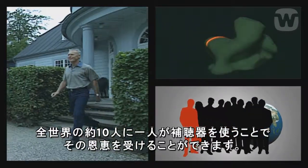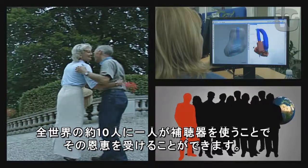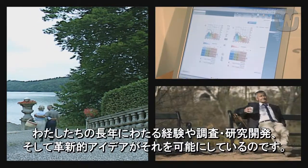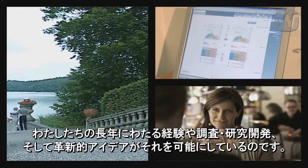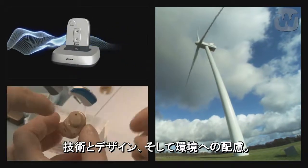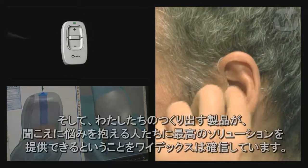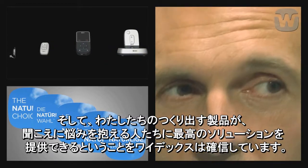On a worldwide scale, about 1 in 10 people could benefit from using a hearing aid. The improved quality of life that our unique hearing aids can give their users is the culmination of many years of experience, research, development and innovative ideas. With our focus on technology, design and the environment, we ensure that we are able to offer people with impaired hearing the best possible solutions whenever they need to choose a hearing aid or other assistive devices.